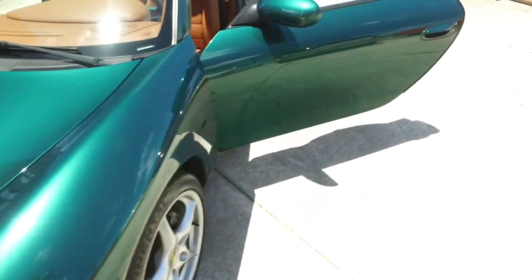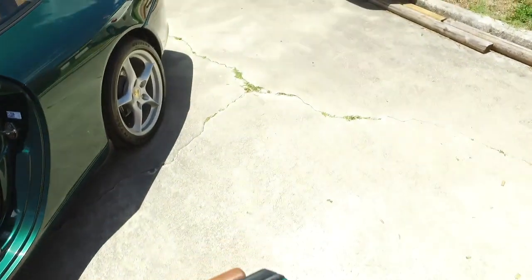Plenty of room for a weekend or a week-long getaway. There's your spare. Let's close this beautiful Wimbledon Green trunk. Oh, look at that — just soak that in. I love that color.